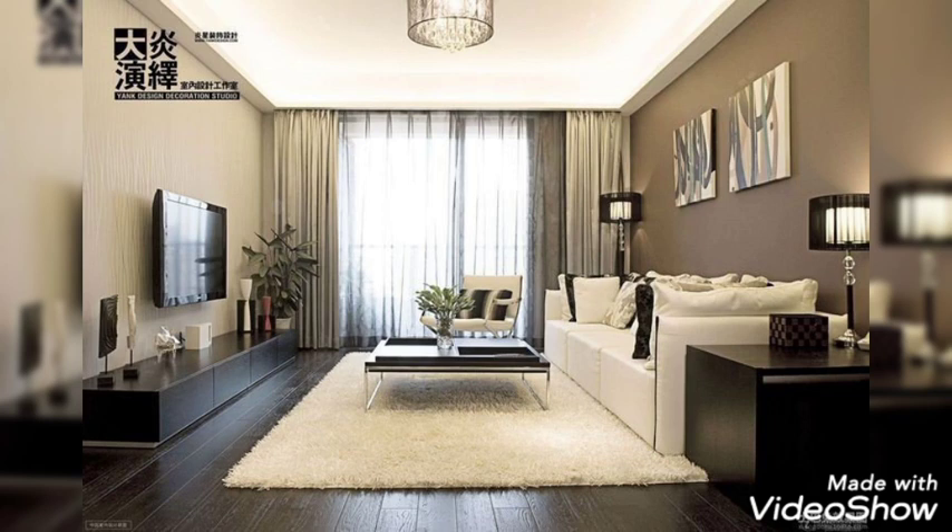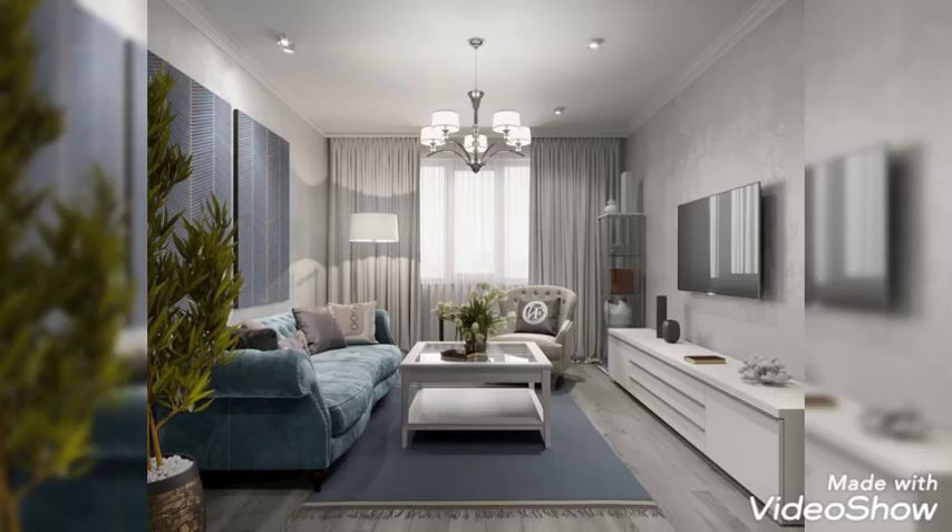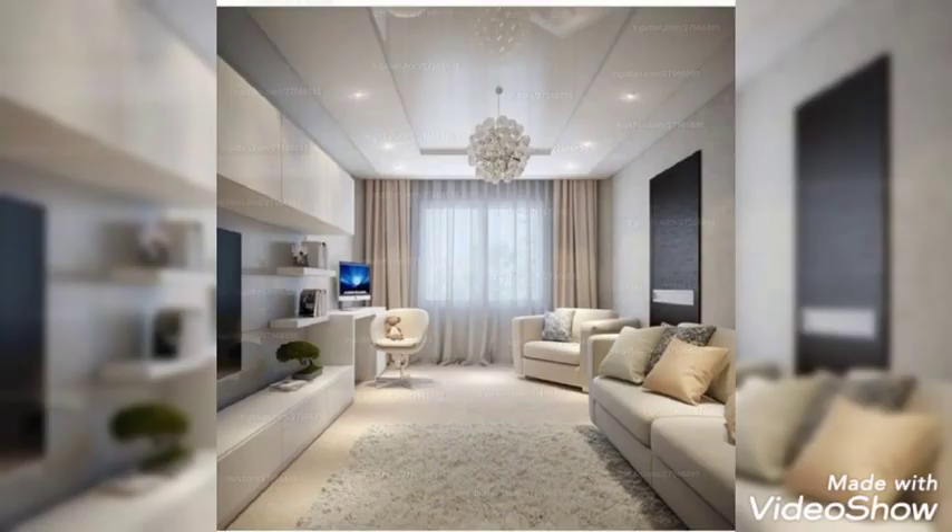Mid-Century. This living room scheme has a mid-century feel. Bold splashes of bright yellow are teamed with sophisticated gray and white to create a striking yet very homely atmosphere.